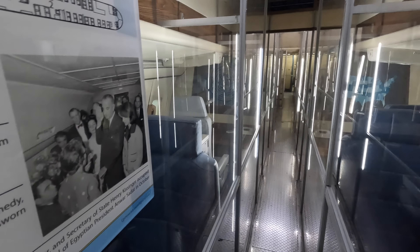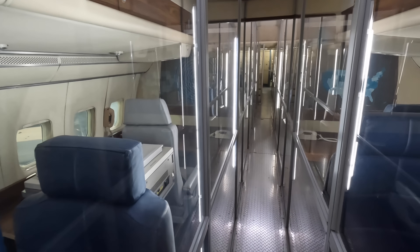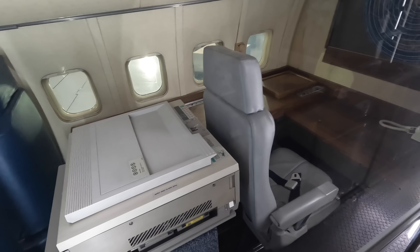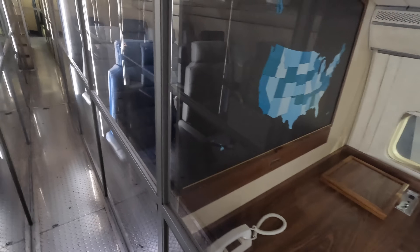Moving further back we have more chairs and tables for the many presidential staffers. Stopping here, you're actually looking at the very same position where Lyndon Johnson was sworn in as President on that fateful day in 1963. There's also some old-fashioned technology including what looks like a scanner, a photocopier, and one of those electric typewriters, plus a map reminding everyone of the people and country they're serving.